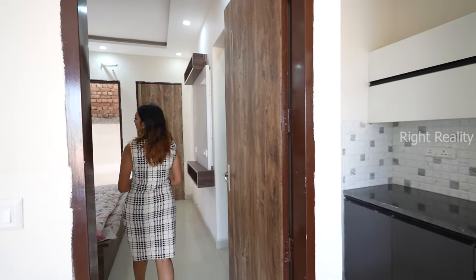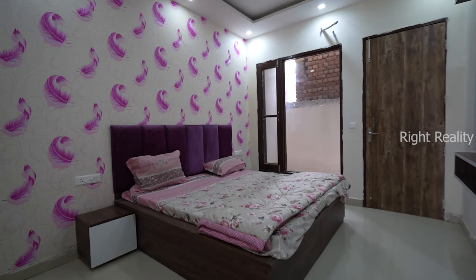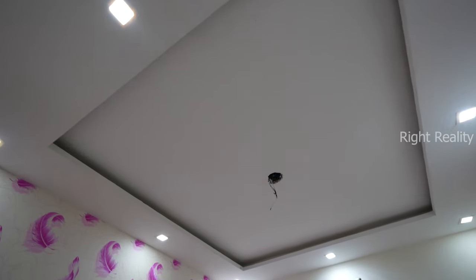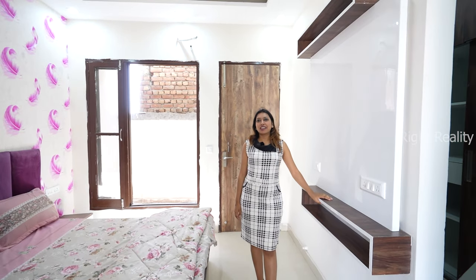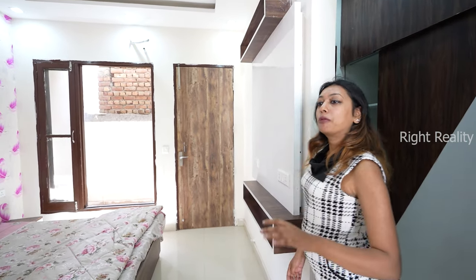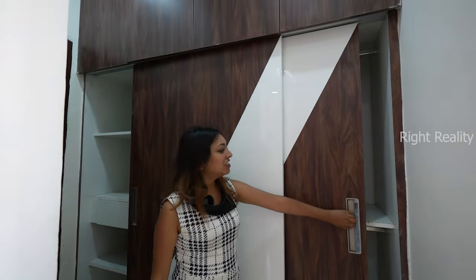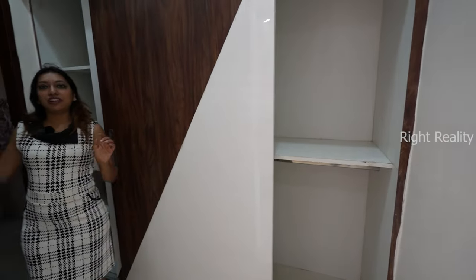Now let's check out the bedroom. It is very spacious. You will get vitrified flooring, a fall ceiling with LED lights, and a wall panel. The best feature is that you have a walk-in closet in your 1BHK flat with a sliding wardrobe — it's super spacious. There is also an attached washroom with this bedroom.